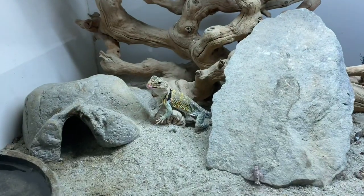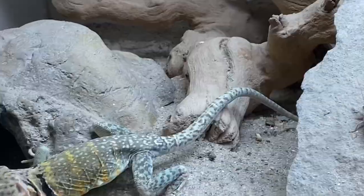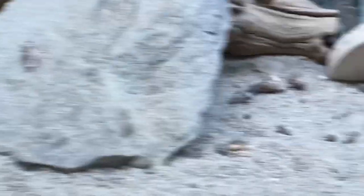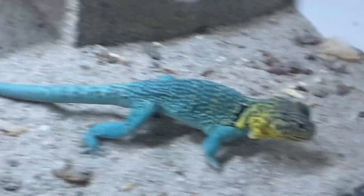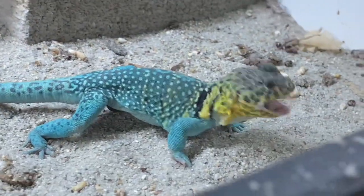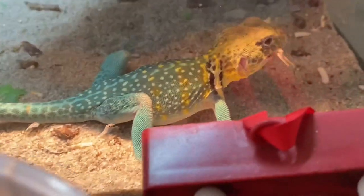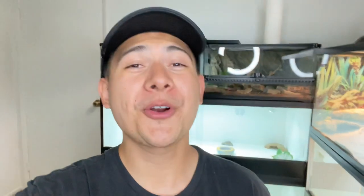Check out this other female — her yellows are coming in so nice. This is the mom from the eggs that I have. And we got Zeus over here too destroying the crickets. And then we have this other male here just going ham in there too.